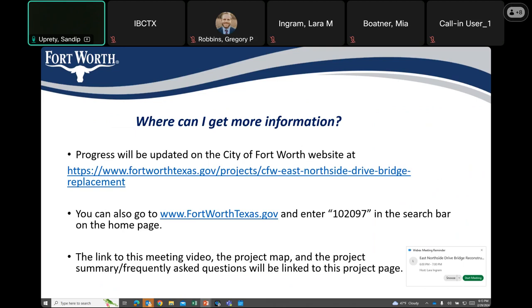If you would like to stay updated on this project, please go to the first link below. You can also go to FortWorthTexas.gov and enter the project number 102097 to get information throughout the project.